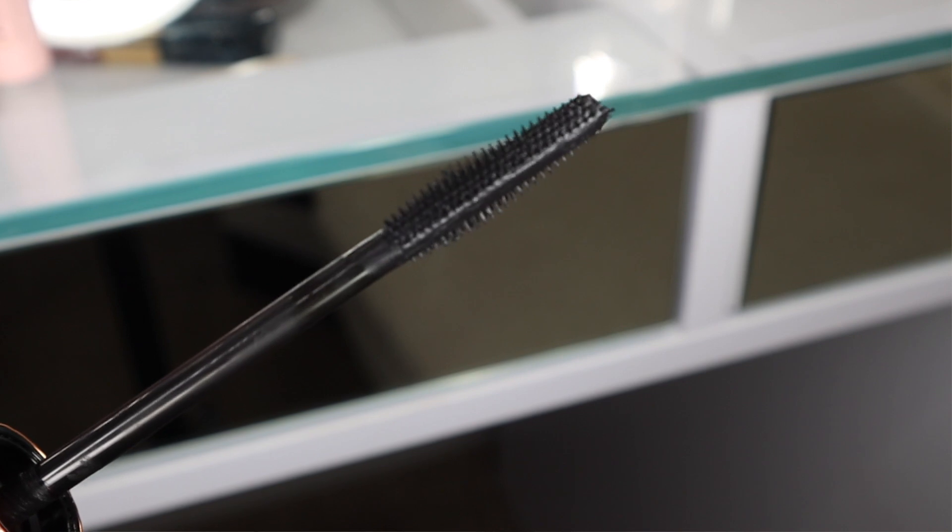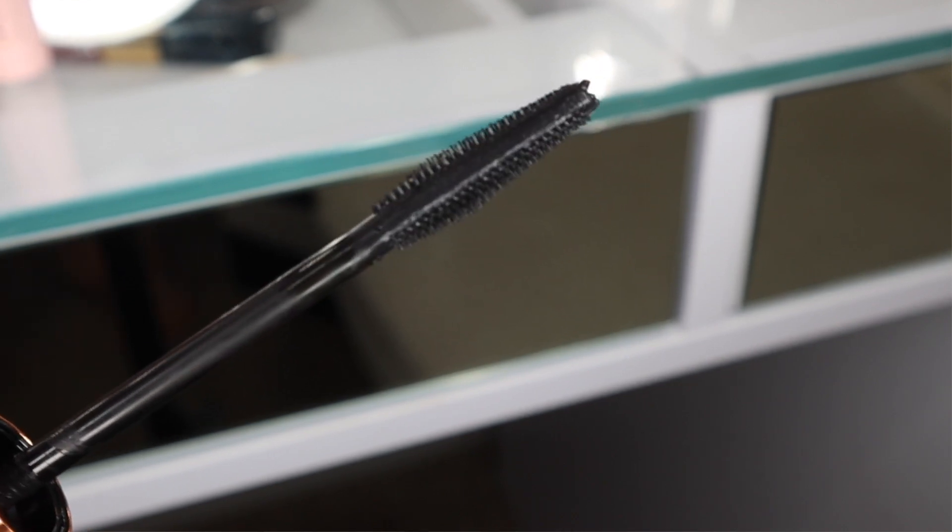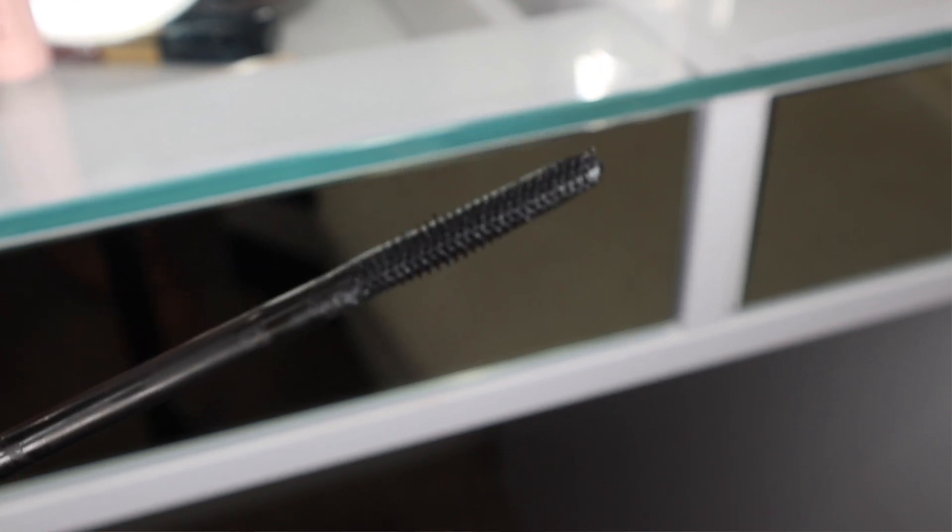I'll definitely put some close-ups of this brush, but I guess we're supposed to use the flat edge first to coat our lashes, and then turn it and use the bristles to comb out the product — and this is supposed to give such a dramatic effect. The photos and videos I've been seeing on Charlotte Tilbury's Instagram and website truly do make your lashes look quite dramatic. The girls trying it have really, really crazy long lashes — it looks like they have false lashes.